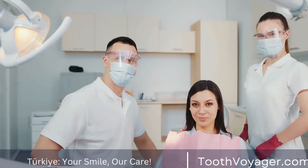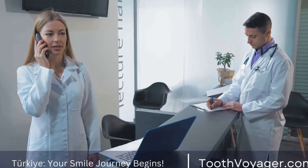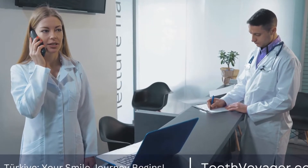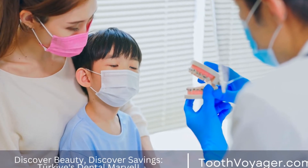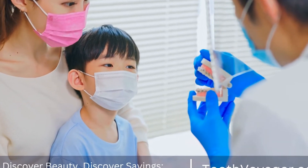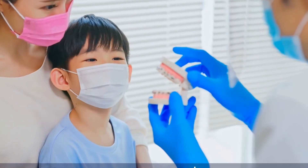What are dental implants and how do they work? Dental implants have become a popular solution for replacing missing teeth and restoring smiles. In this video, we will explore the basics of dental implants, their benefits, and the process of getting them.